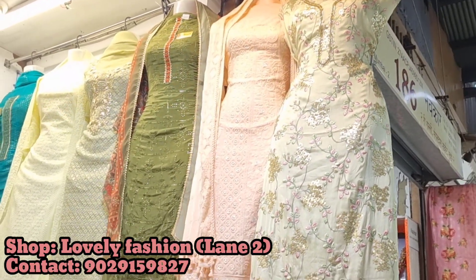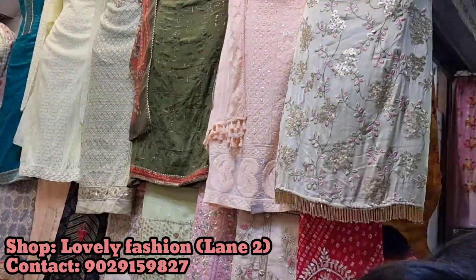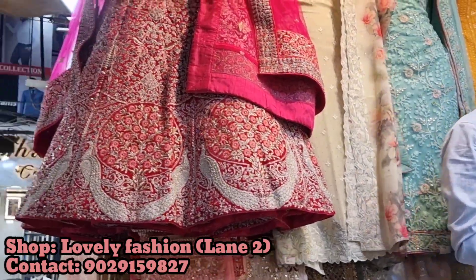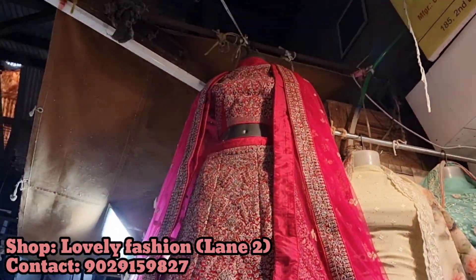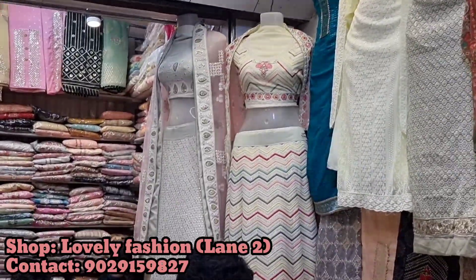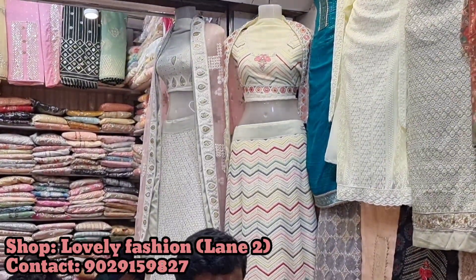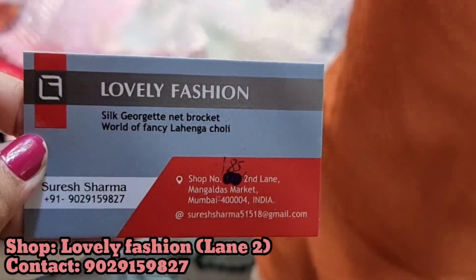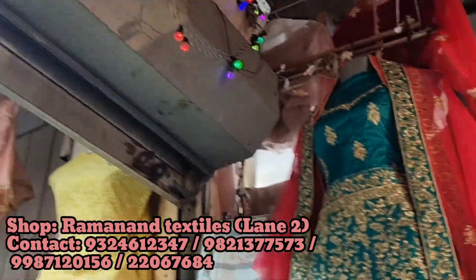The collection in lane number 2 had basic and everyday dress pieces, and also lehenga pieces and lehenga sets. Bridal was also available here, but the bridal here was a bit more common types. So I would suggest that if you want a lehenga as a guest at a wedding, or for smaller ceremonies like haldi or mehendi, you can get that lehenga from here. Totally amazing collection.